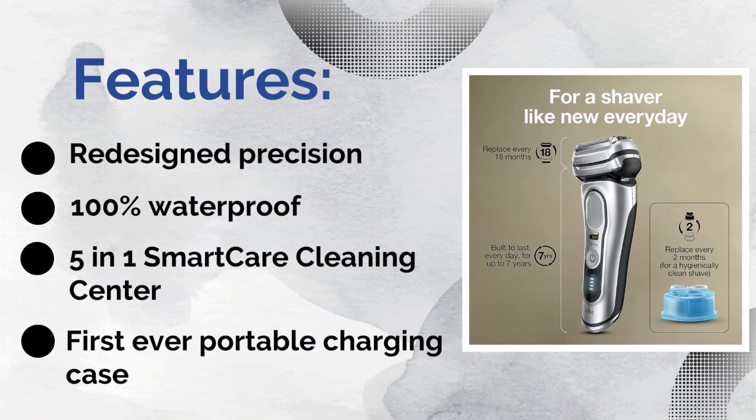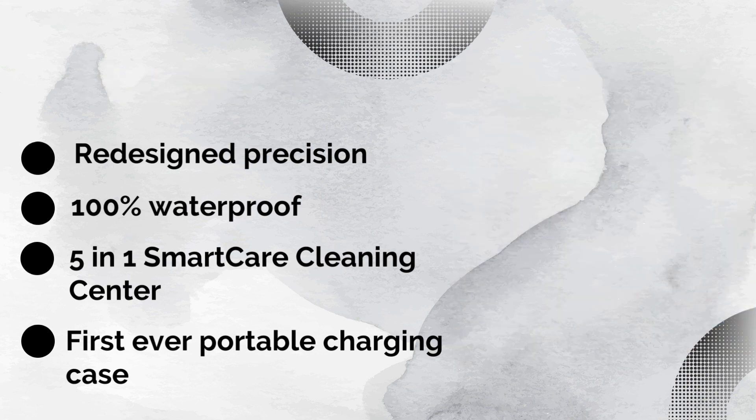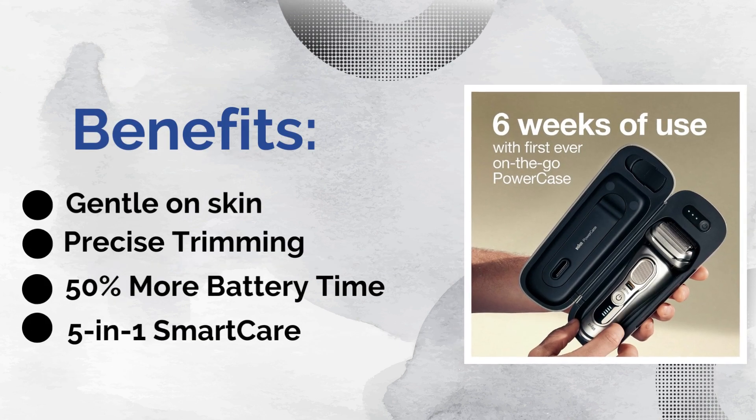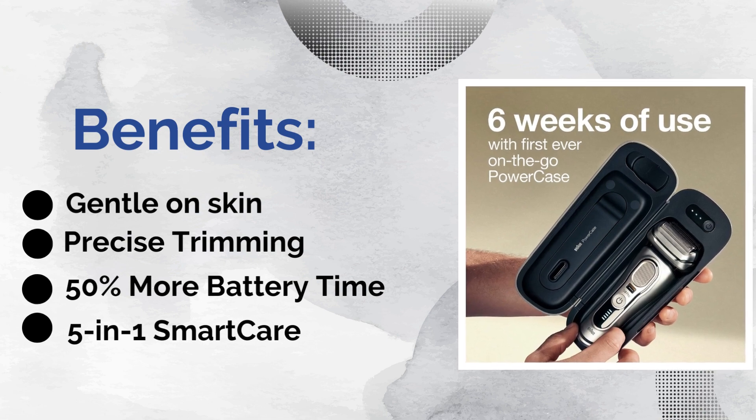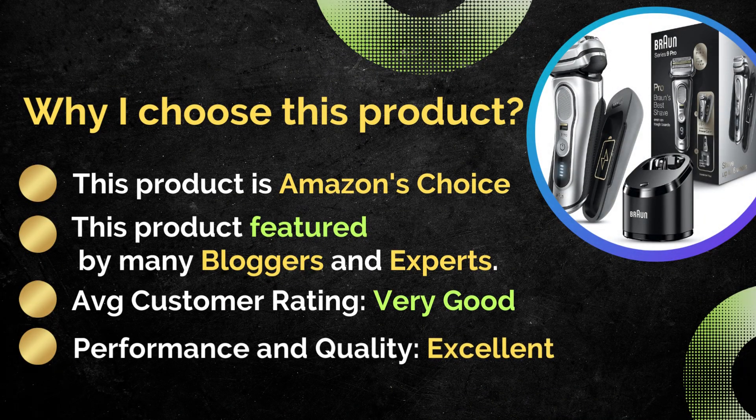Five-in-one SmartCare cleaning center, 100% waterproof, redesigned precision. Benefits: gentle on skin, 50% more battery time, precise trimming, five-in-one SmartCare. This product is Amazon's Choice, featured by many bloggers and experts. Average customer rating: very good. Performance and quality: excellent.